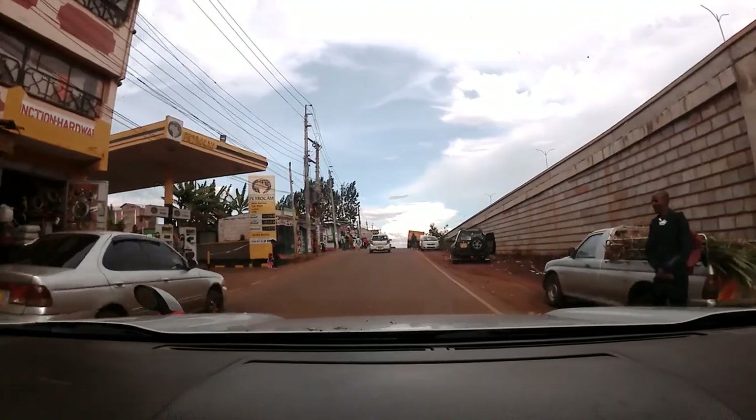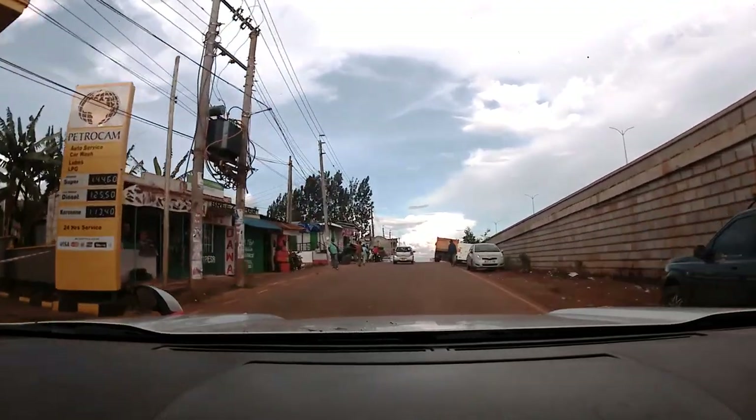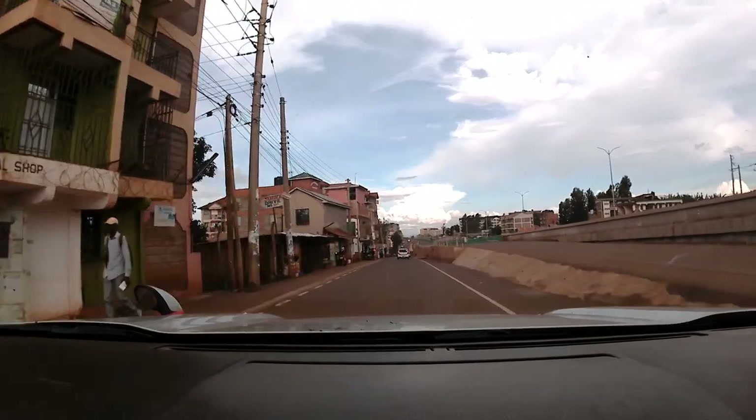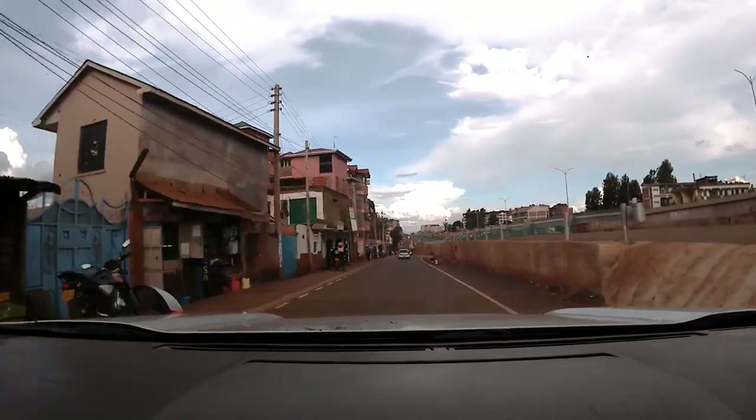The Nairobi Western Bypass project also includes 17.3 km of service roads and noise control barriers around residential neighborhoods.